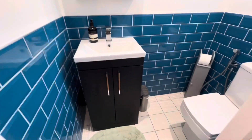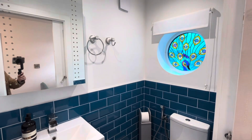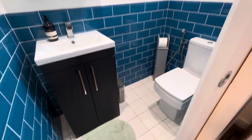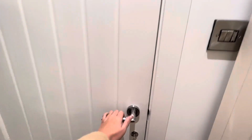And we have a WC just here. Beautiful stained glass window. Back into the hallway.